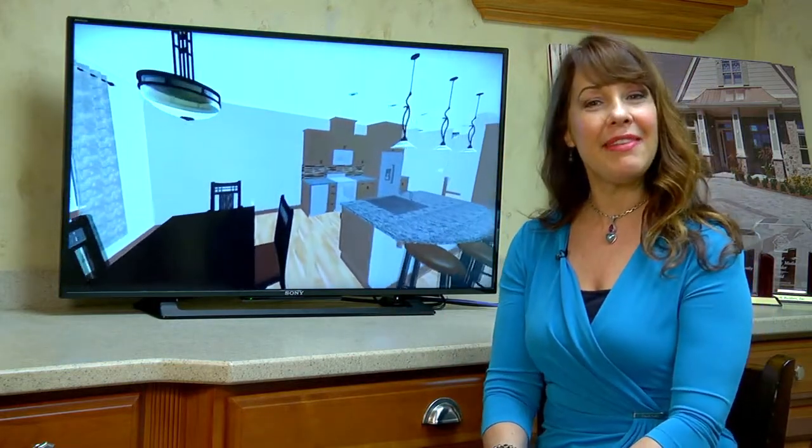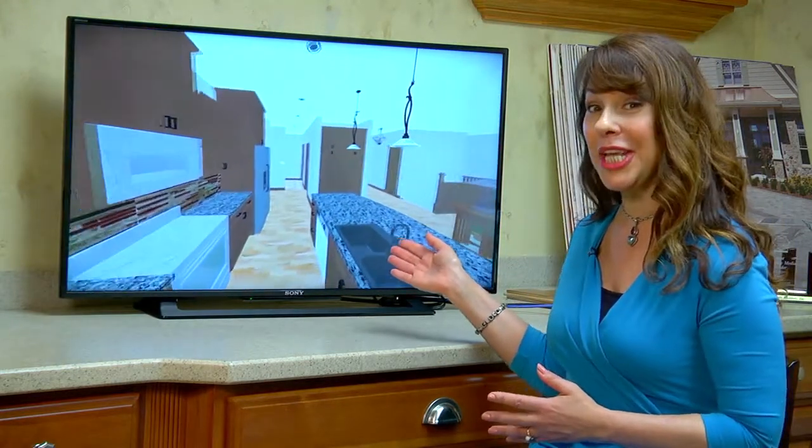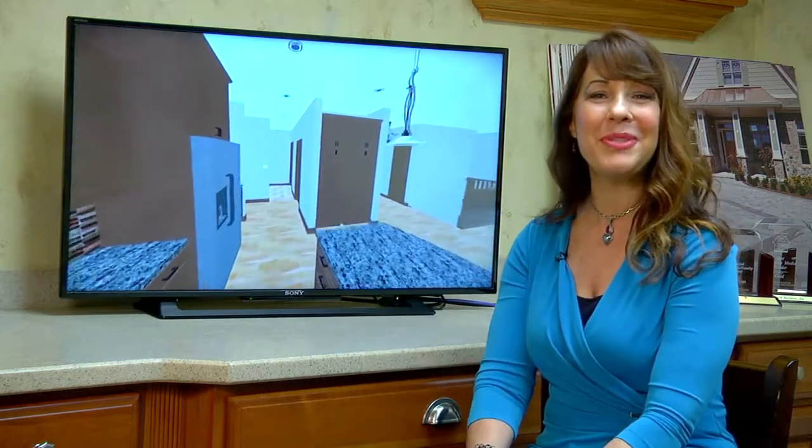Virtual reality has come to the world of new home design. At David and Goliath Builders and DG Remodeling, they're using the latest state-of-the-art technology to bring their clients' dream homes to life.